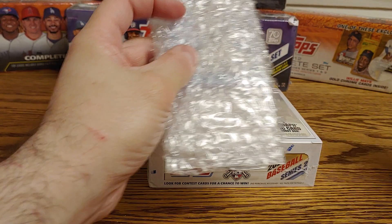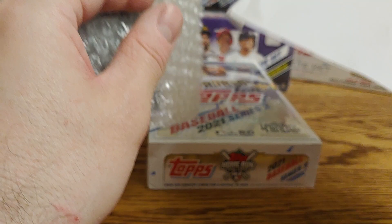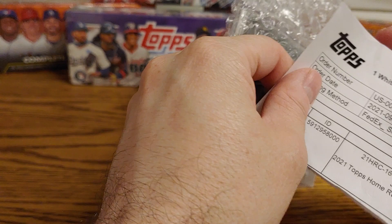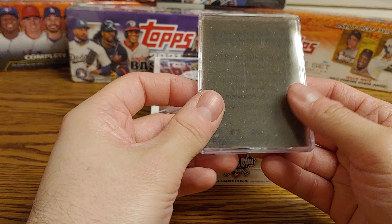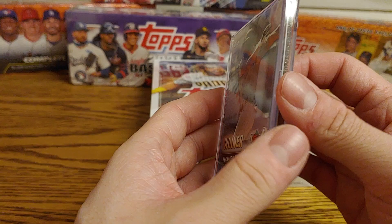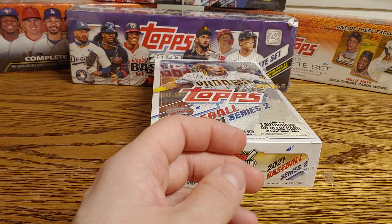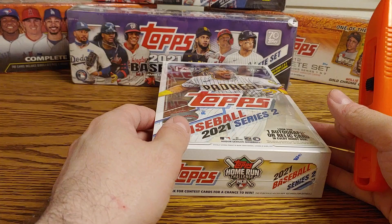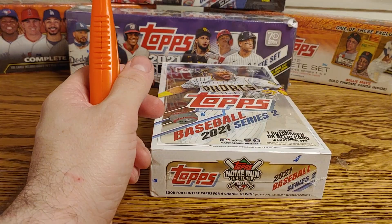They wrapped it nicely. I do know the player that I got, but I don't know what it's numbered out of — so we'll have to take a peek here. It's a Tatis that I won in August, and there were 321 other winners, so a nice numbered Tatis to 321. Pretty cool. I also won a Jorge Soler, I believe, in September, so hopefully I'll start getting some information on that pretty soon. Nice numbered Fernando Tatis Jr. card there.